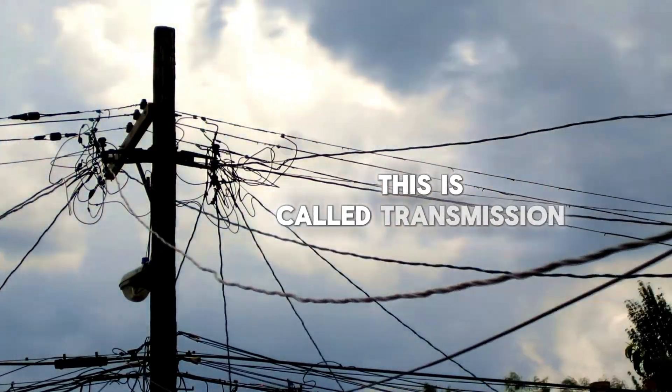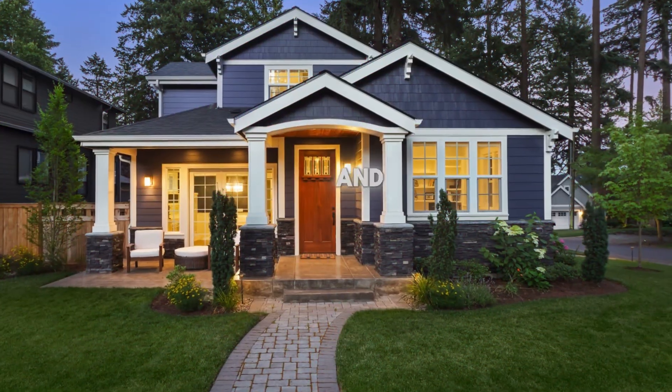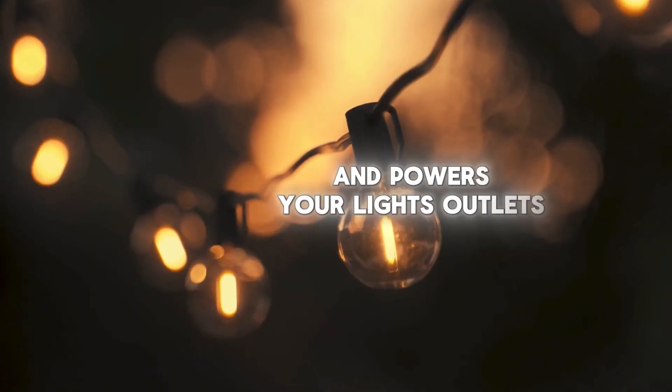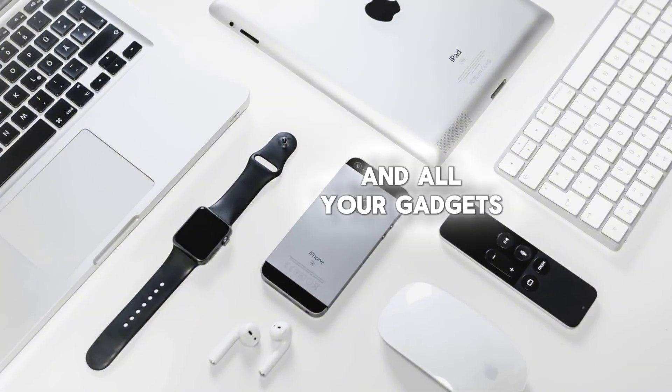Next, smaller power lines bring electricity to your neighborhood — this is called distribution. And finally, electricity comes into your home through wires in the walls and powers your lights, outlets, and all your gadgets.